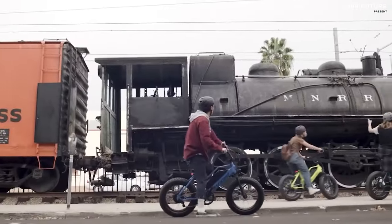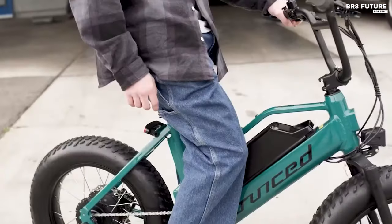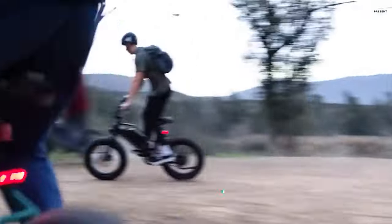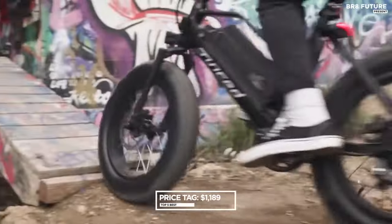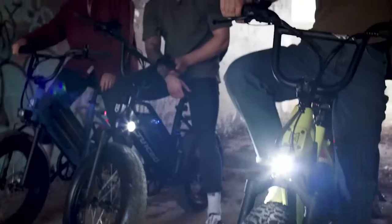Operating as a class 3 model, it reaches speeds up to 28 miles per hour with an impressive range of over 55 miles on a single charge. Priced competitively at $1,189 US dollars, the Juiced Rip Racer E-Bike offers exceptional value for riders seeking an electrifying experience with top-notch performance and reliability.